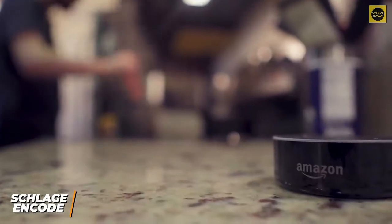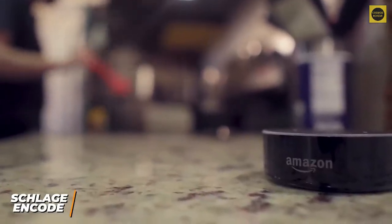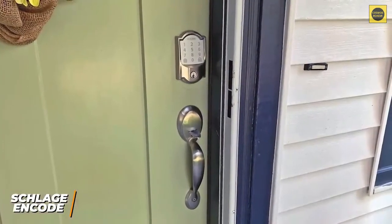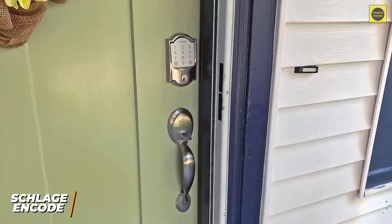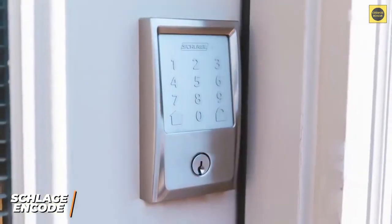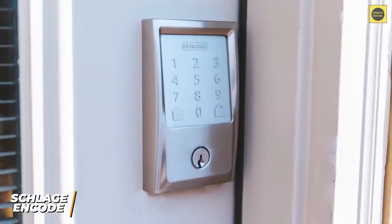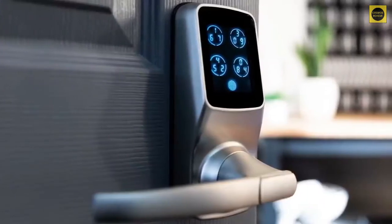You get compatibility with a wide range of voice assistants such as Amazon Alexa and Google Assistant, and it can be integrated with Amazon Key for secure deliveries, but it lacks support for Apple HomeKit and IFTTT. It comes with an optional built-in tamper alarm that provides an added layer of protection and a low battery indicator for user convenience. The Schlage Encode is an ideal smart lock for those looking for a smart lock with the added benefit of a touchpad keypad and a built-in alarm.